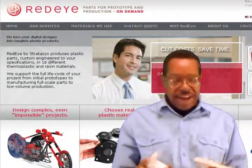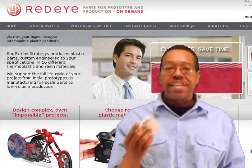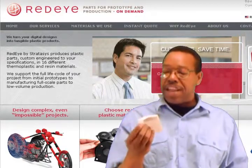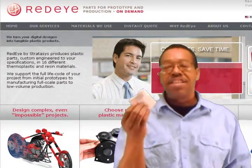I sent it off to a company called RedEye, and what they specialize in is 3D printing. This was printed in 3D space, and it was really expensive — four of these cost me several hundred dollars. But nevertheless, it saved me a considerable amount of both money and time, because to have this made in a metal mold, we're looking at maybe $20,000 to $30,000.